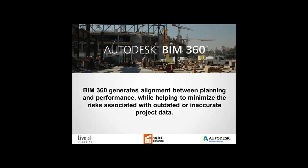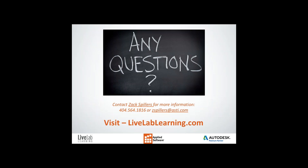This has been a very high-level overview of all the different BIM 360 services available. We do have individual webinars on LiveLab Learning that you can search for on YouTube where we talk specifically about Glue or Field. There's much more to explore beyond what was presented today. If you have any questions, you can always contact Zach Spillers and he can get a hold of me or anybody else on our team. We'll be happy to speak with you for a personal demo on solutions or tools that can best fit your company.